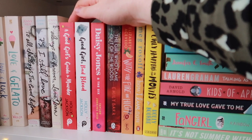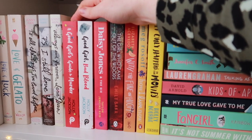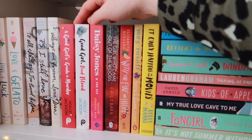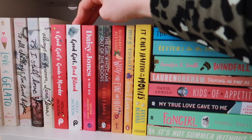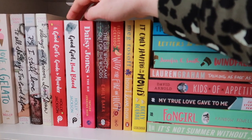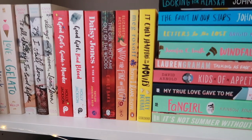I read A Good Girl's Guide to Murder in the middle of the night in one sitting. I'm usually someone who goes to bed very early, but I just couldn't put it down because it was so, so good. I have the sequel to that as well, and I actually heard there might be a third book coming this year — I really, really hope so because I need more of this story.